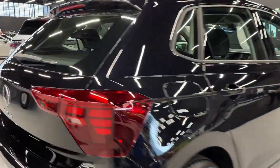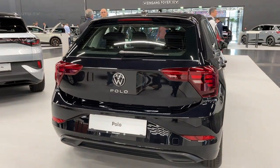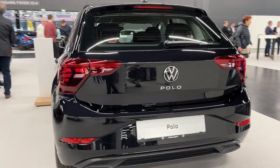From an exterior standpoint, the Polo exhibits a perfect fusion of sophistication and contemporary allure. Its design suggests athleticism and agility, while avoiding an overly aggressive look.